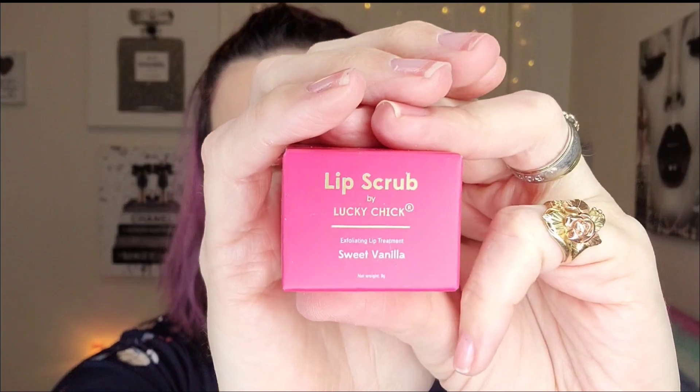Next up is something I received in my PR package, so I'll put this in a giveaway already posted for you guys. This is the Lip Scrub by Lucky Chick in Sweet Vanilla. Mine has cute, sleek packaging and it smells divine — I actually unboxed my PR package with my brother. It's like a brown sugar, soft-textured lip scrub — not super aggressive. It smells so good, so I'll put that to the side for one of the giveaways I have up.